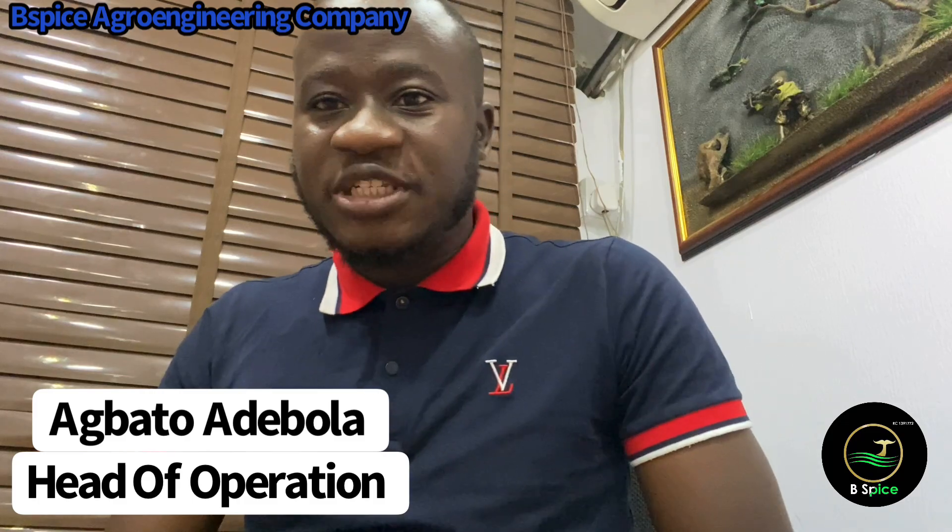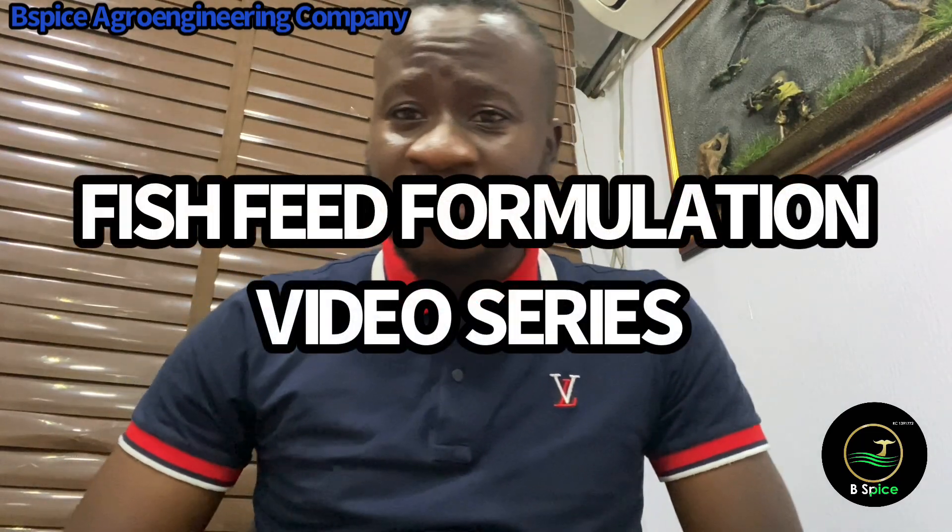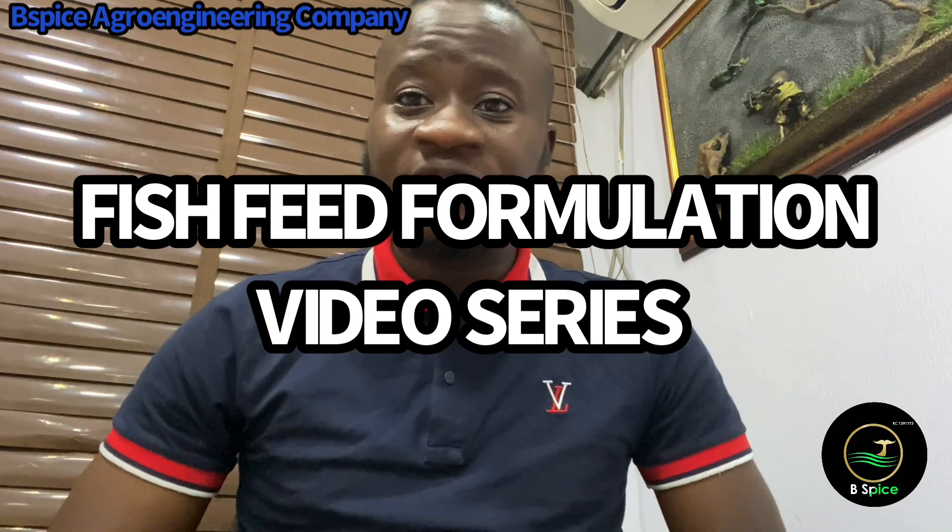My name is Aguato Adebola. I am the head of operation at Bispice Agro Engineering Company, and today we will be beginning a video series. In this video series, I will be discussing different fish feed ingredients — all the ingredients we use in making fish feeds, from GNC and maize to every other ingredient you need to know that you can include in your fish feed.